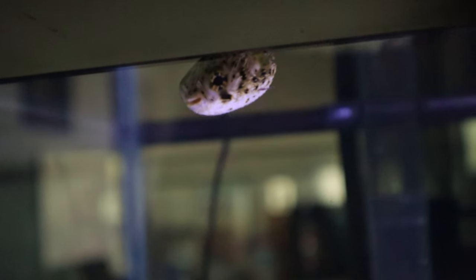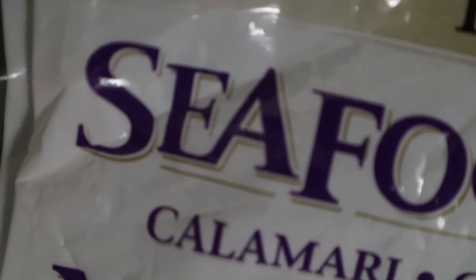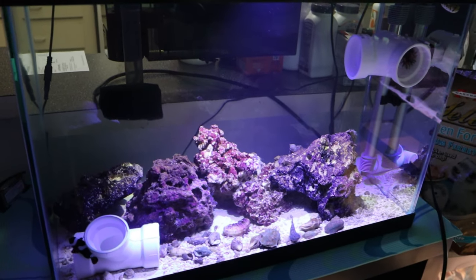Wonton, look at you — loving this fish, and it has been eating, so I'm happy. Let's get to the food. This seafood mix has calamari, clams, octopus, and shrimp — yes, that covers the entire diet for this fish. It's excellent — a one-stop shop, one product you can just chop up and feed to your puffer fish.